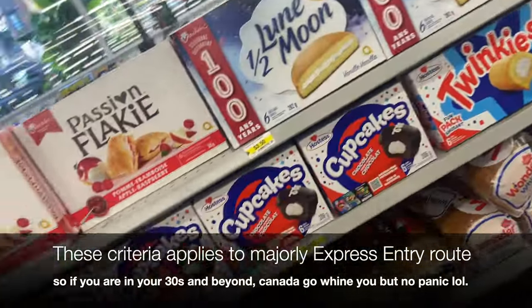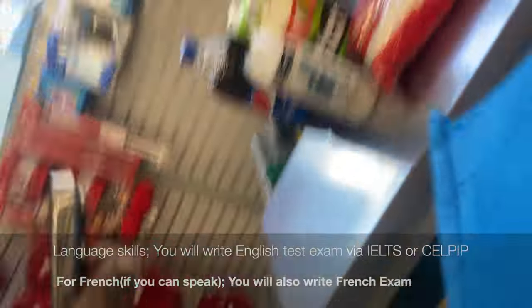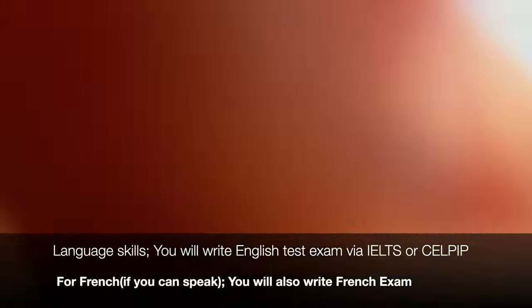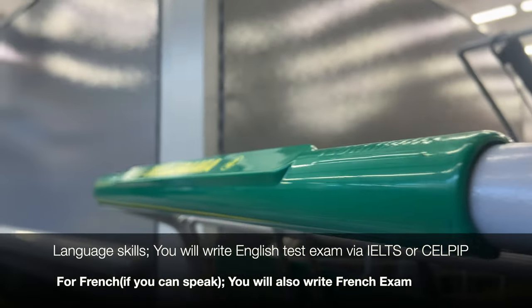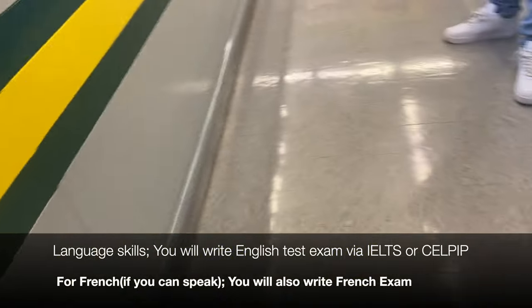The more you age past 30, the more your points drop. So if you're in your 20s, gather everything you can gather now and start preparing to come to Canada — that's more opportunity. If you have Canadian work experience, that's an additional point. Your language skills — IELTS or CELPIP — evaluate how fluent you are in speaking, reading, writing, and listening, and whatever you score adds to your points. If you can speak French, that's extra points for you.